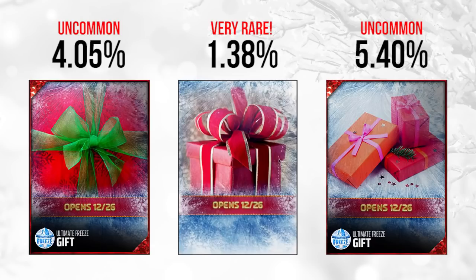The last December 26th gift is what a lot of people are calling the Starburst gift because the colors are orange, red, and pink — very similar to Starburst. I don't think it has any reference to any specific players or anything like that. That one is at about 5.4% of gifts, so it's the most common of the bunch, but still uncommon by the overall gift standards.